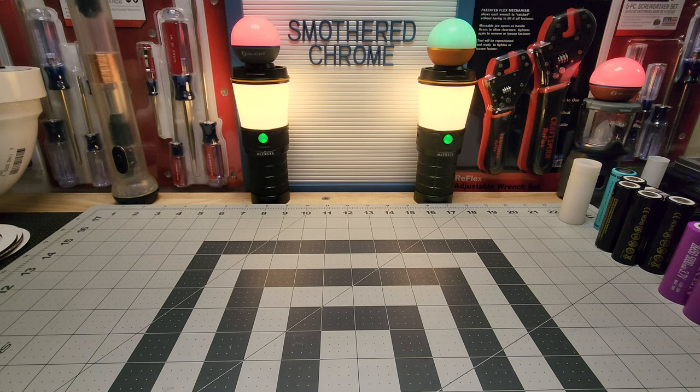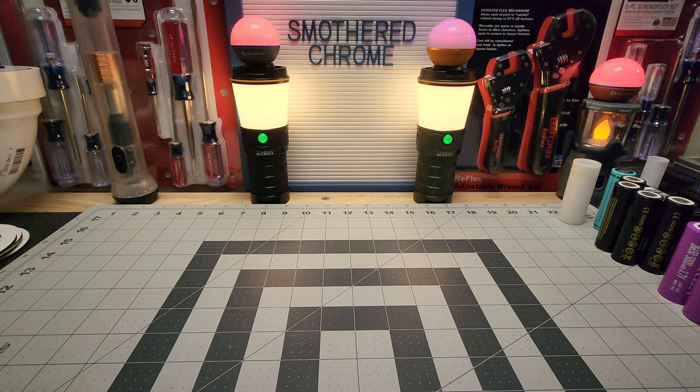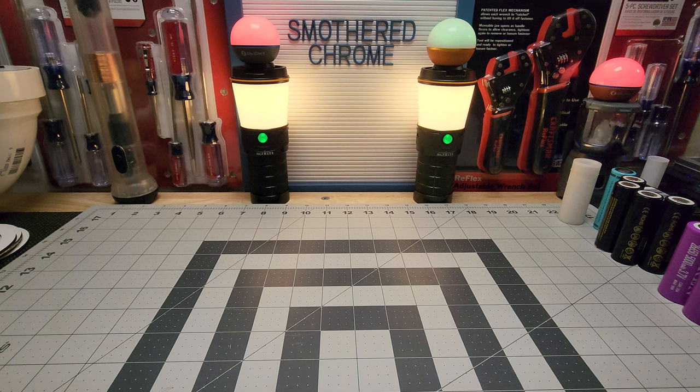Hello everyone, hope everyone's doing well. Tonight we're going to do the top 10 21700 battery flashlights — my top 10. This is the last one to do the series. I appreciate all your guys' input; you guys actually made this really fun for me. What we're going to do here is basically just my top 10, over the years, best 21700s. Some of these are new and some are older. These are all great lights in my opinion and I just want to share them with you guys.